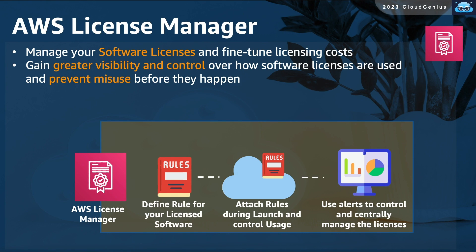AWS License Manager allows you to manage your software licenses and control your licensing costs for products like Microsoft workloads that you run on top of AWS. You get greater visibility and control over how your software licenses are being consumed and can prevent any misuse or license abuse before these incidents even happen.